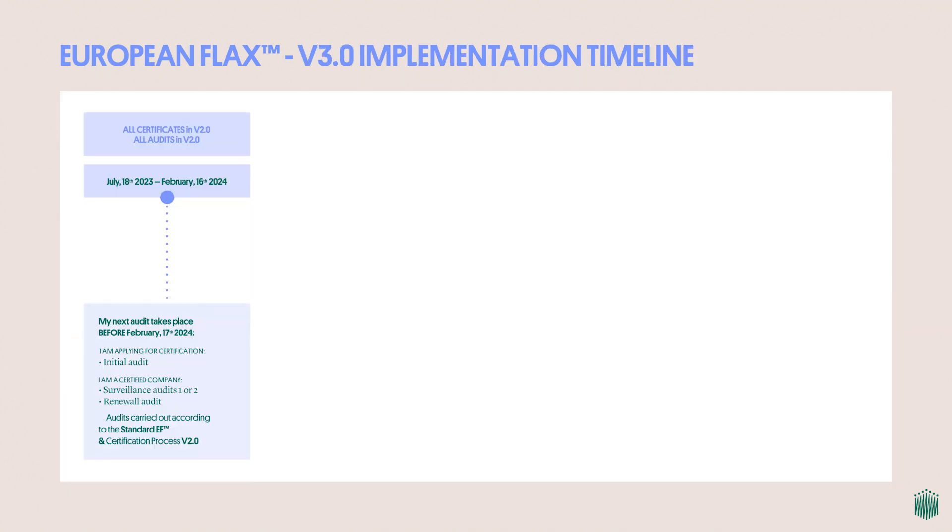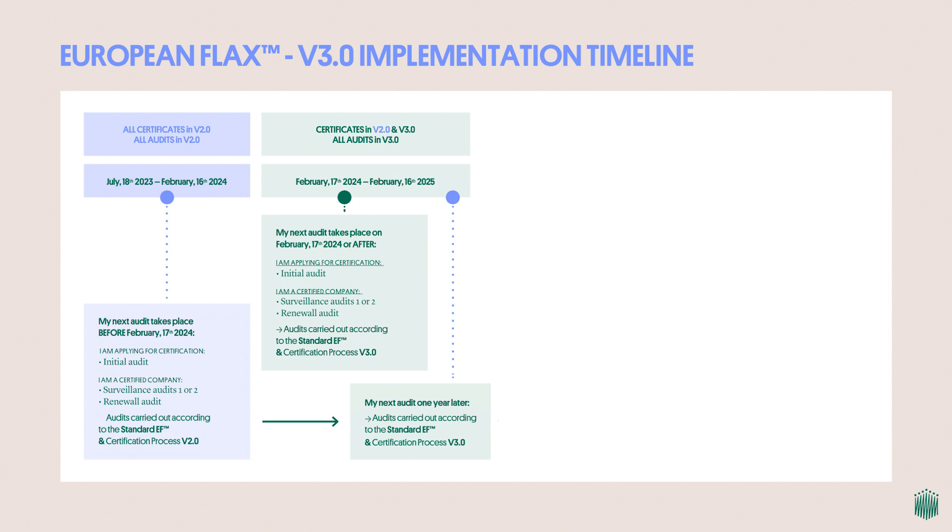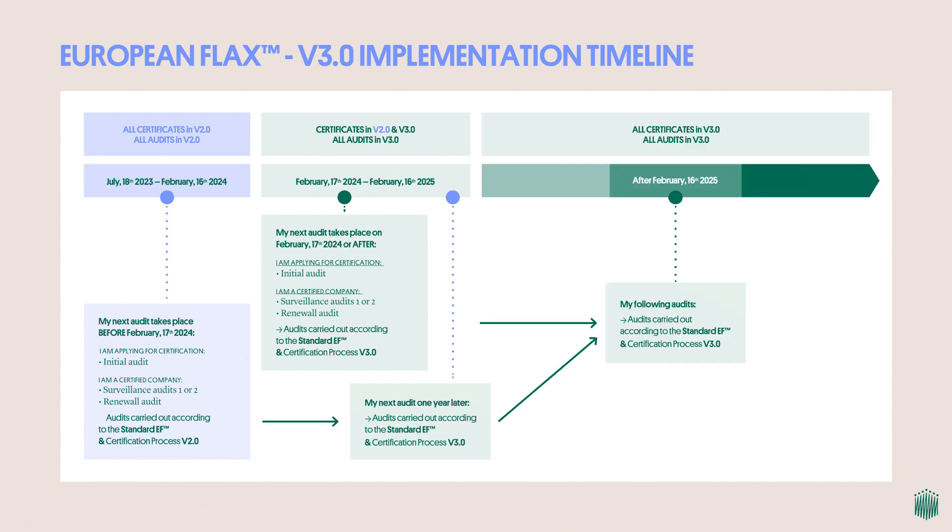For European Flax to remain in line with markets and regulations, the Alliance has committed to reviewing and updating its standards and tools at least every five years since its first publication in 2014. We're pleased to consolidate European Flax further for its third version of the standard, published on July 18th, 2023 and coming into effect on February 17th, 2024.